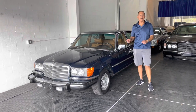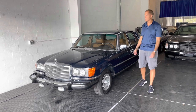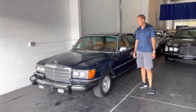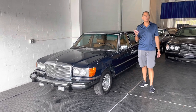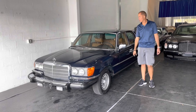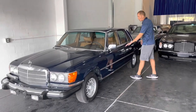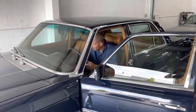We are here with the 1979 300 SD turbo diesel Mercedes-Benz. This car is in phenomenal condition. I'm going to walk around and show you some imperfections. Before we do, I'm going to start it up and move it out here into the middle. We just did the cold start video for you, so it has warmed up a little bit.